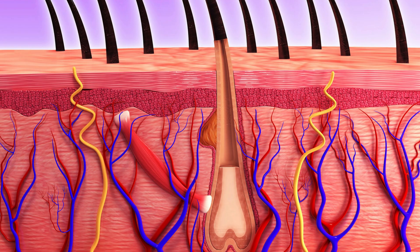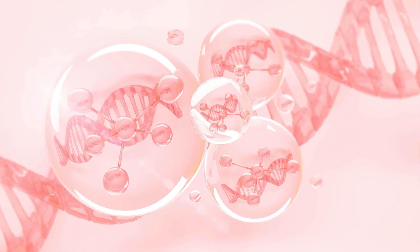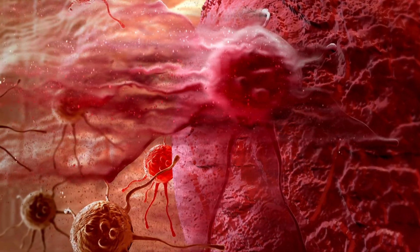Every day, your skin sheds dead skin cells. Normally, these cells rise to the surface and fall off naturally. But sometimes, dead skin cells mix with excess oil and get trapped inside the pores, especially when you don't wash your face or body regularly, or during puberty when hormones are active.